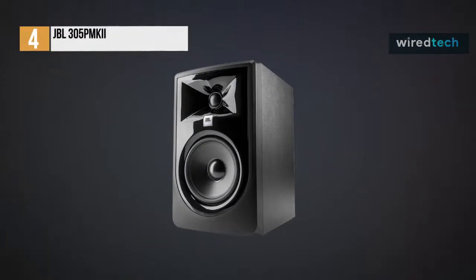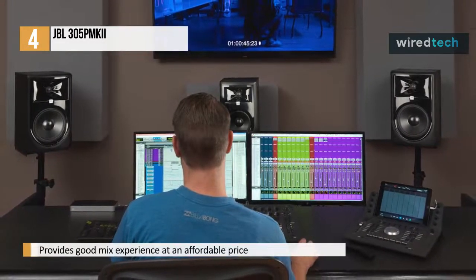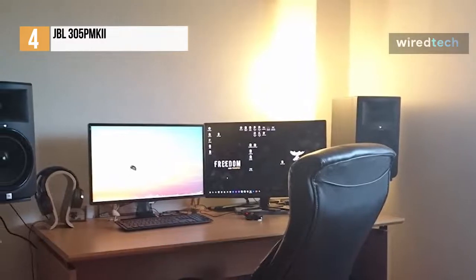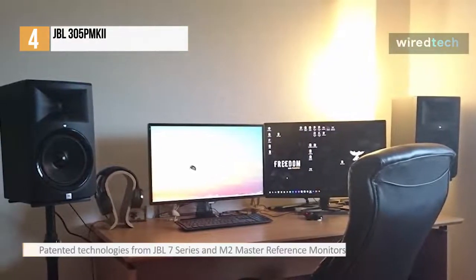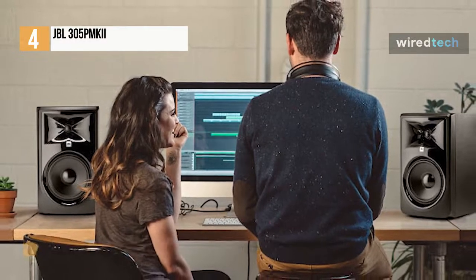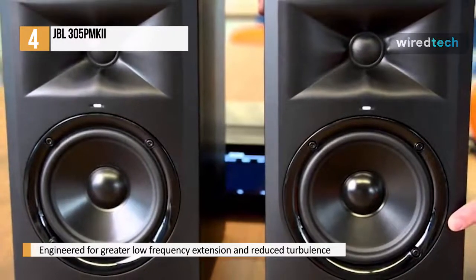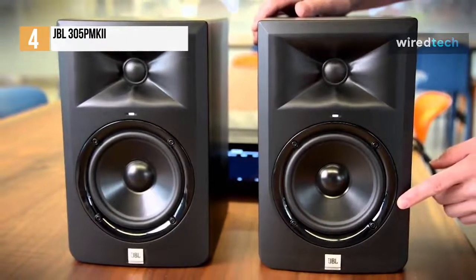Next up, we have the JBL 305P MKII. This 305P MKII is intended to provide exceptional performance and an enjoyable mix experience at an affordable price. It has a sleek, modern design and uses patented technologies from the JBL 7 Series and M2 master reference monitors. The revolutionary JBL image control waveguide and refined transducers together deliver stunning detail, precise imaging, a wide sweet spot, and an impressive dynamic range, enhancing the mix capabilities of any modern workspace. The port's double-flare shape is precisely engineered for greater low-frequency extension and reduced turbulence, and it collaborates with the woofer to produce superior deep bass response at all playback levels. You will also receive a power cord, a quick setup guide, and peel-off rubber pads in addition to the studio monitor.